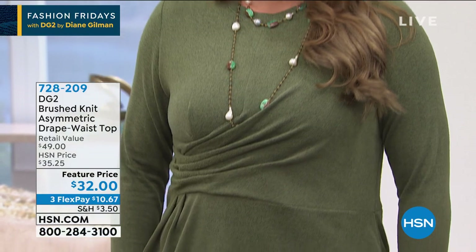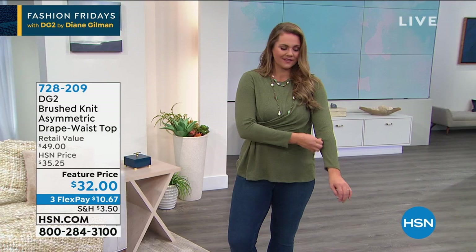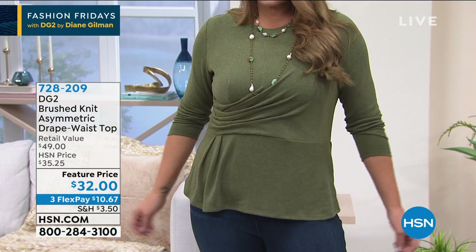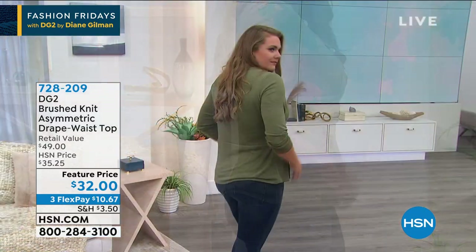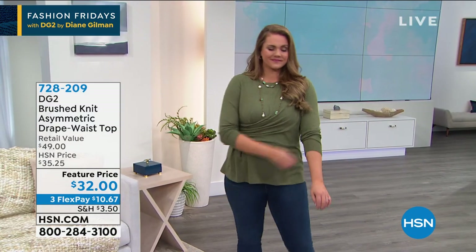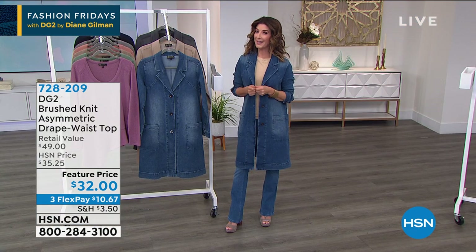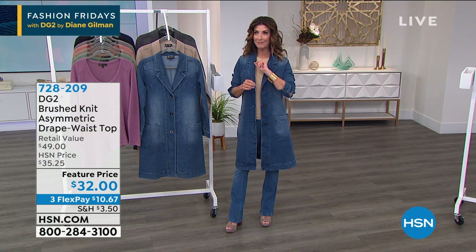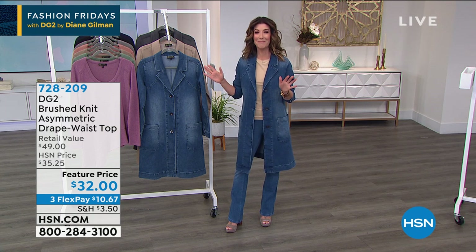Thousands of you have ordered our beautiful DG2 brush knit asymmetric drape waist hem top. It has that gorgeous drape design that wraps around your waist, giving you a fit-and-flare, A-line shape that floats over your curves. It cascades beautifully — a soft, stretchy, lightweight sweater knit. Available in black, mushroom, olive, eggplant, berry, navy, and gunmetal.